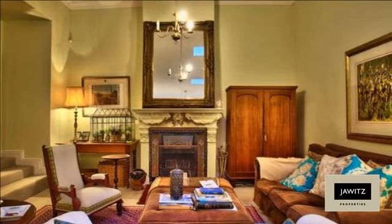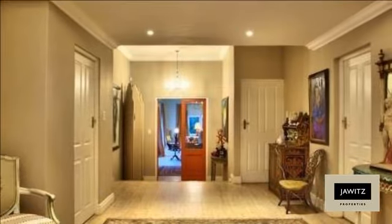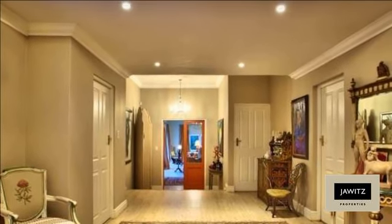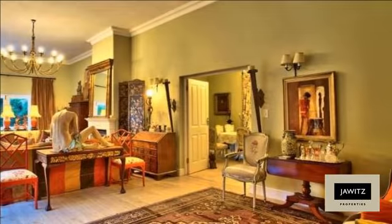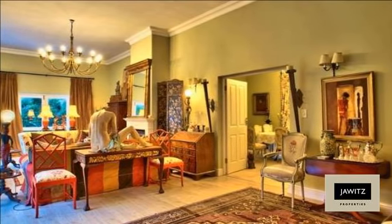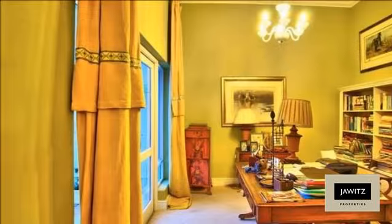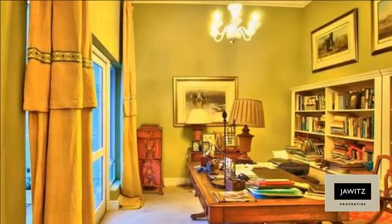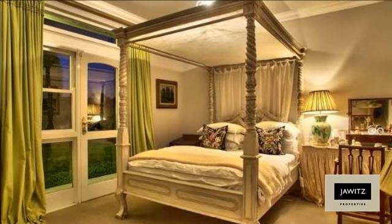This immaculate home offers a glorious formal lounge with an antique wood-burning fireplace and high ceilings. A French gourmet kitchen features a breakfast room which leads on to an enchanting courtyard. The large family room flows through double doors onto a regal dining room and a separate study overlooking a large sparkling pool and entertainers patio.